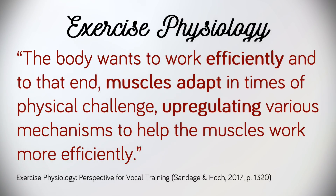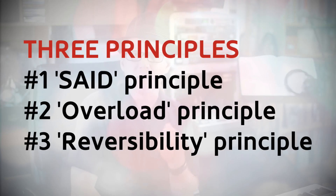Under the heading Principles and Adaptations with Training, Sandage and Hock state that the body wants to work efficiently, and muscles adapt in times of physical challenge, up-regulating various mechanisms to help them work more efficiently. The opposite is also true. After an extended period of vocal rest — weeks and months, not days — your voice will lose what I often refer to as match fitness: a reduction of acoustic tone, laryngeal agility, and a general lack of vocal stamina. Sandage and Hock note that there are three principles governing the tissue plasticity of the vocal folds: the SAID principle, the overload principle, and the reversibility principle.